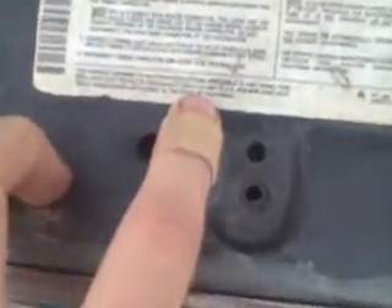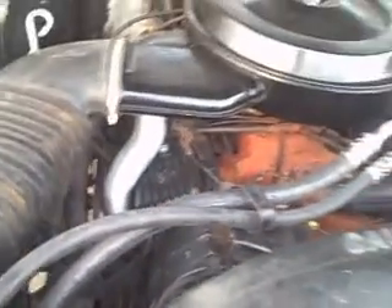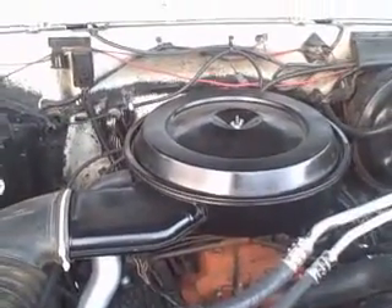It's got California emissions on it. He bought it in 2004 from his brother and drove it down here to Texas. You can see it's got a smog pump down there. AC doesn't work, but it's starting to get warm here in Texas, so pretty quick I'll probably fix the AC. The compressor's locked up on it.